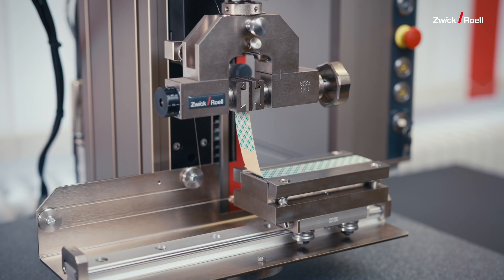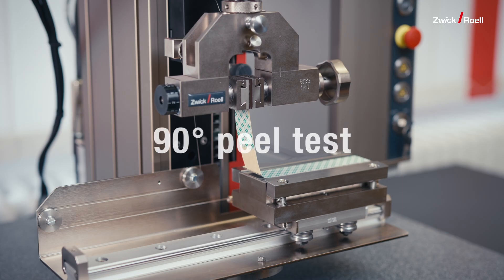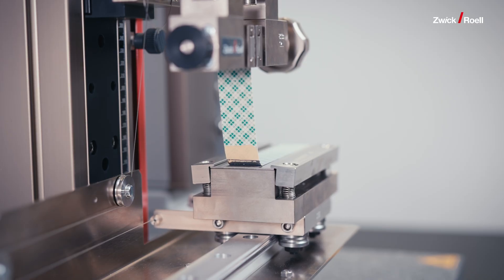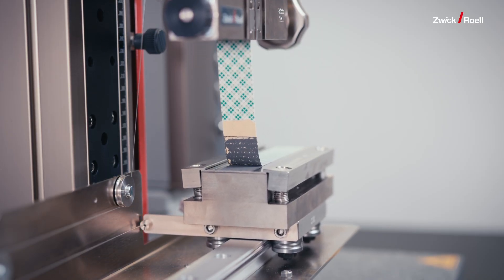When it comes to testing coating adhesion strength, we at Zwick Roell took on the challenge and primarily used two approaches: peel tests and z-direction tests. Peel testing involves pulling the coating away from the current collector at a specific angle, usually 90 or 180 degrees — similar to peeling off a piece of tape. We measure the force needed to separate the coating from its base, and this method has been widely used in the industry for many years.